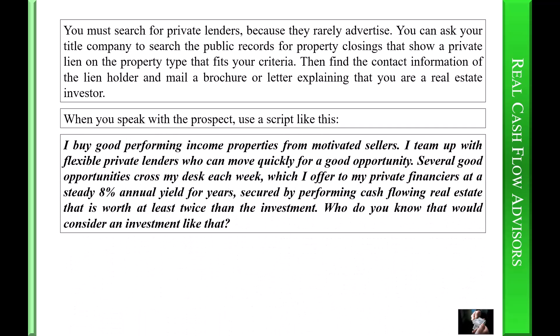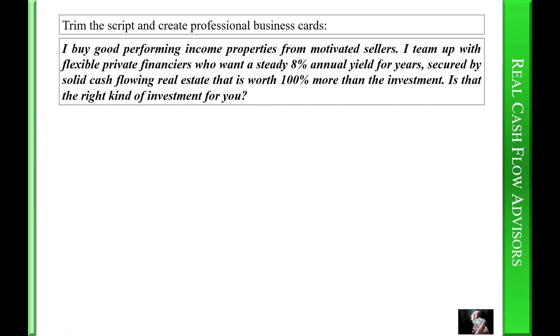When you speak with the prospect, use a script like this: 'I buy good performing income properties from motivated sellers. I team up with flexible private lenders who can move quickly for a good opportunity. Several good opportunities cross my desk each week, which I offer to my private financiers at a steady eight percent annual yield for years, secured by performing cash-flowing real estate that is worth at least twice the investment. Who do you know that would consider an investment like that?' Trim the script and create professional business cards: 'I buy good performing income properties from motivated sellers. I team up with flexible private financiers who want a steady eight percent annual yield for years, secured by solid cash-flowing real estate that is worth one hundred percent more than the investment. Is that the right kind of investment for you?'